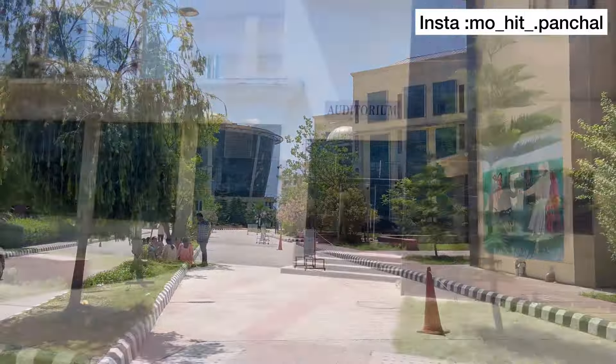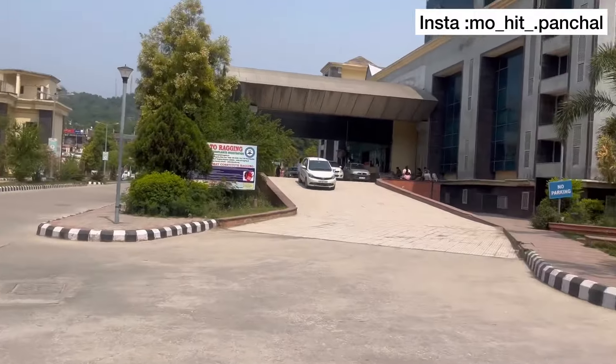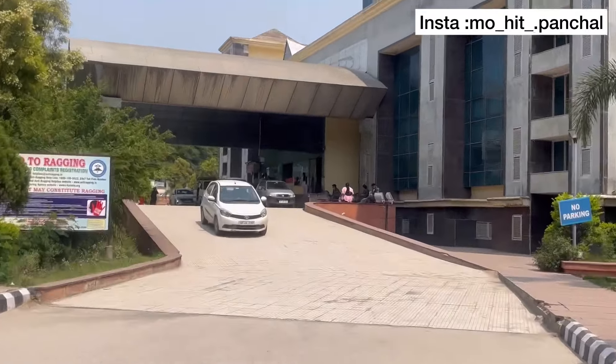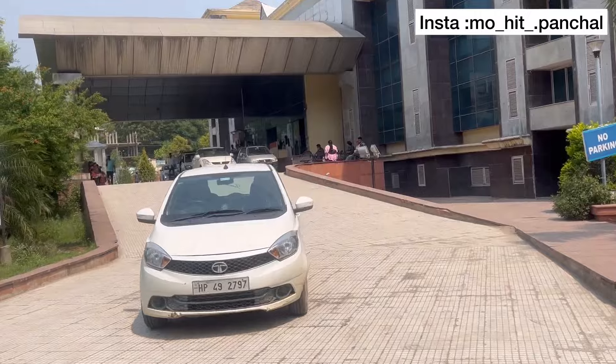This is the auditorium. If you want to see a detailed view of the auditorium, you will find a link in the description of the video. This is the hospital building. The whole hospital is very big.